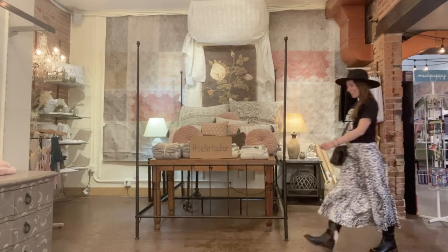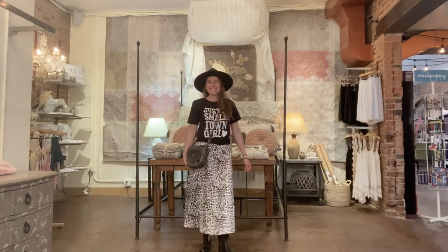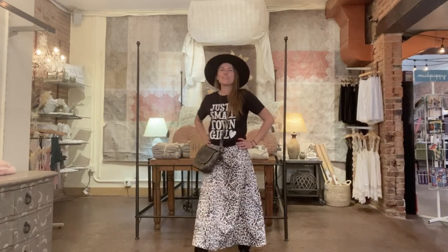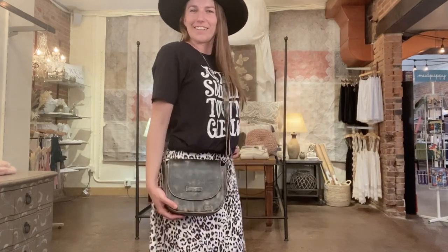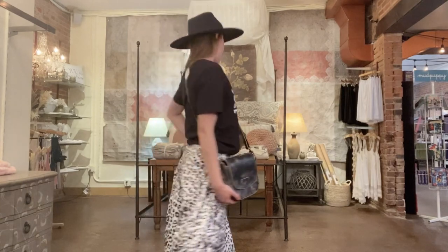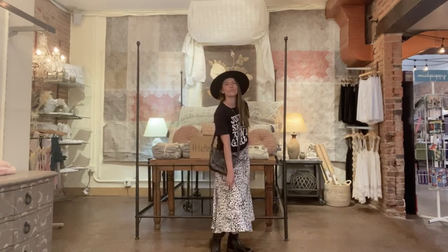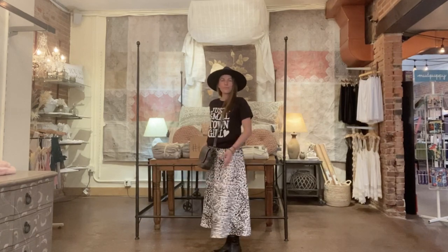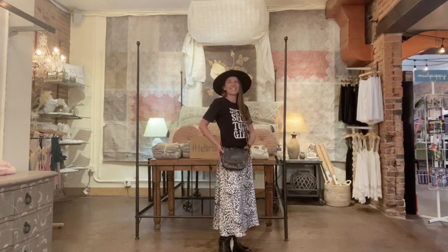Here's Brittany, one of the newest members to our team, making an entrance in a swingy leopard skirt and a t-shirt with a message. Her Panama hat and Bed Stew handbag complete this easy look. We love the simplicity of her original hardware mixed metal necklace, and take a good look at Brittany's boots from Bed Stew — these boots are a standout. Check out our entire Bed Stew line of boots and purses. They're beautiful and a look that will be hard to resist.